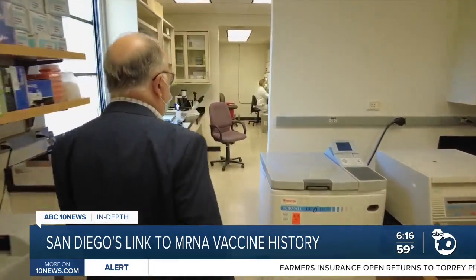Derek Stahl, ABC 10 News. Dr. Feldner's lab at UC Irvine now studies the antibody responses to the COVID-19 vaccines. He says they work better than he ever could have imagined.